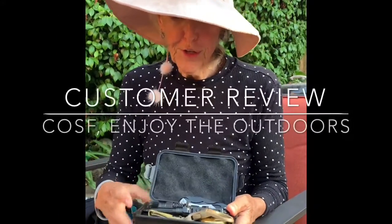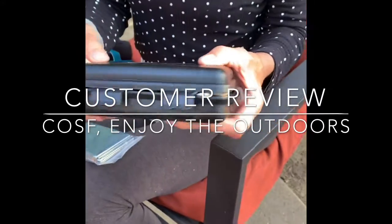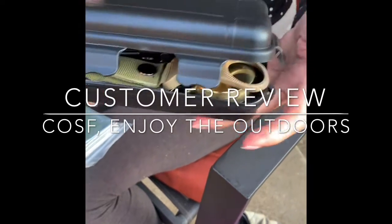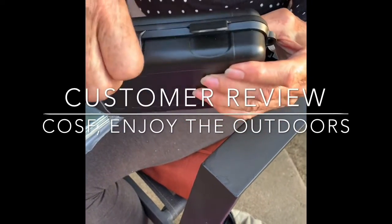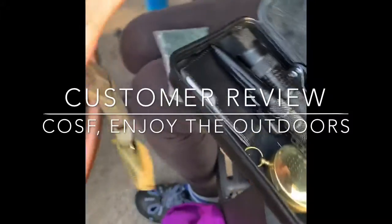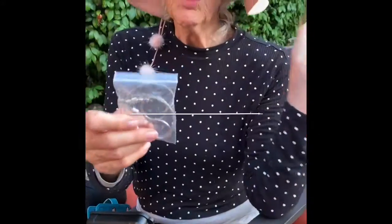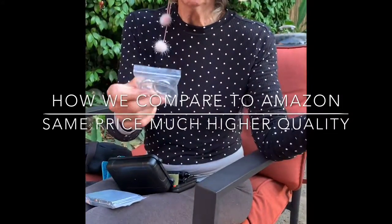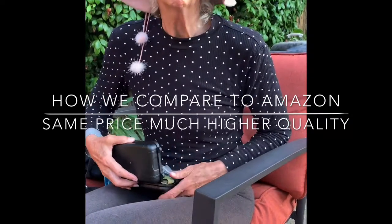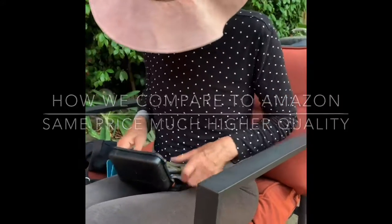I purchased this emergency survival kit from CoSF Outdoors. It came in this beautiful case — it's waterproof, very well sealed, and it has so many things in it. What is most impressive is the quality of these instruments. I had bought a survival kit on Amazon for the same price, and it wasn't even half the quality that this is. So I'm very happy with it.